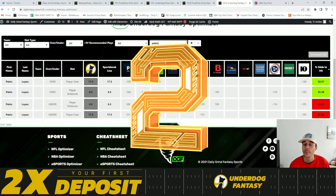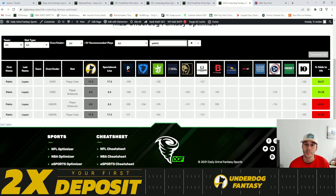Coming in at number two is going to be Pablo Lopez over 17.5 player outs. We're looking at a 58.1% chance to hit the over.